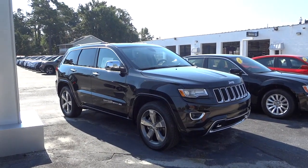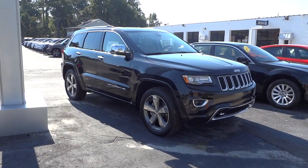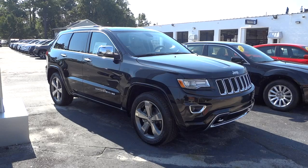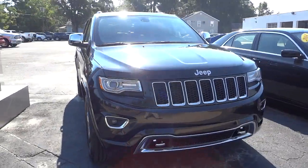Hey, this is Mike. I want to show you this 2014 Grand Cherokee Overland in black — a really awesome vehicle with tons of features, a high safety rating, looks sharp. It's just overall a really cool vehicle, so let's go ahead and check it out.